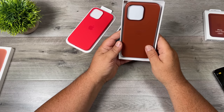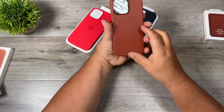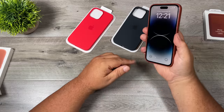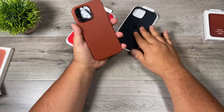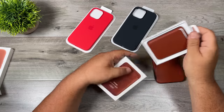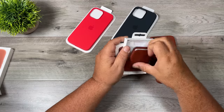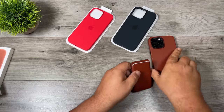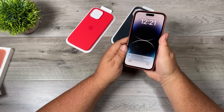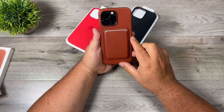It actually looks really nice — I really like the look of that. It feels a little bit slipperier than the silicone cases, something I will have to get used to. Let's go ahead and try the new Apple wallet with it. Yeah, I actually really like that — I might start with that first.